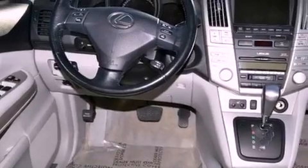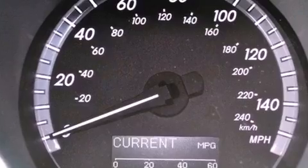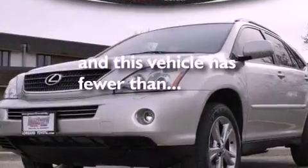Leather seats, performance tires, a rear spoiler, an anti-lock braking system, cruise control, and this vehicle has fewer than 60,000 miles on the odometer.